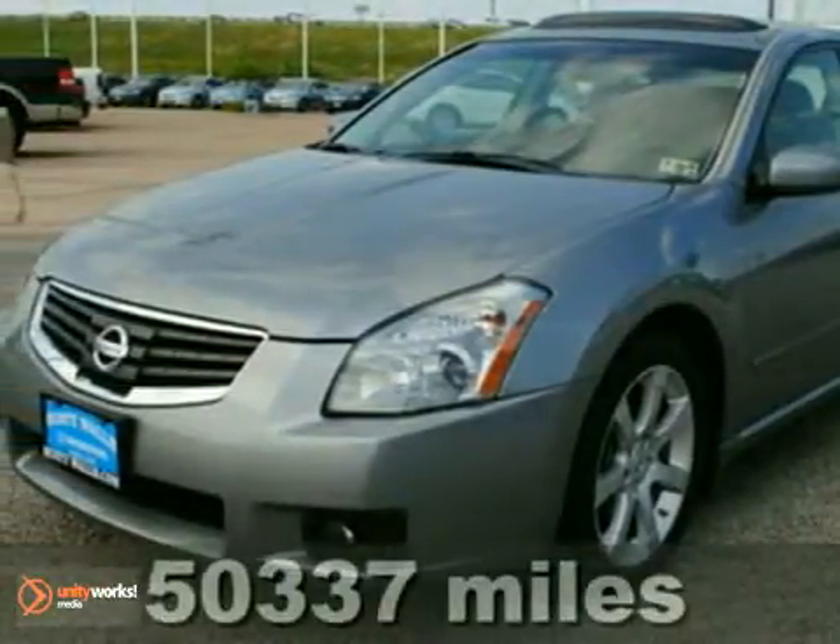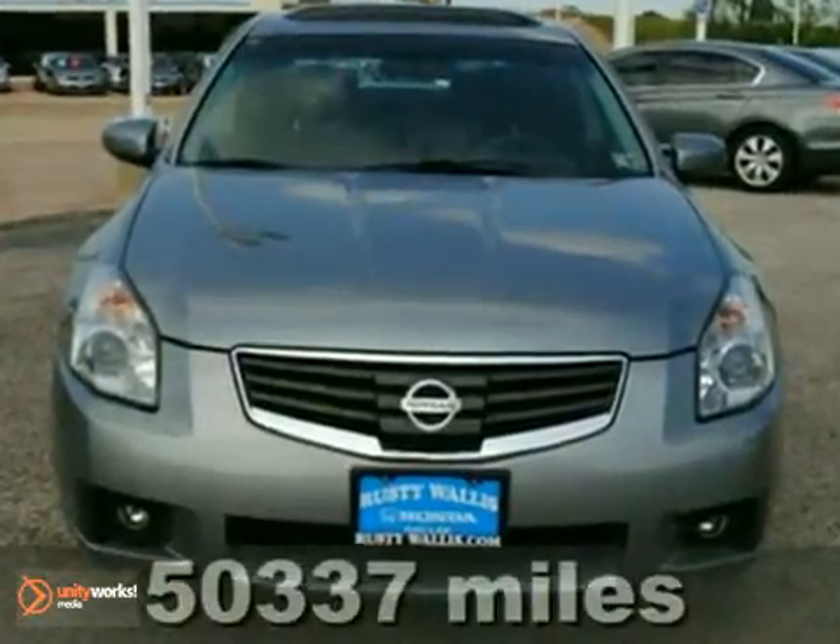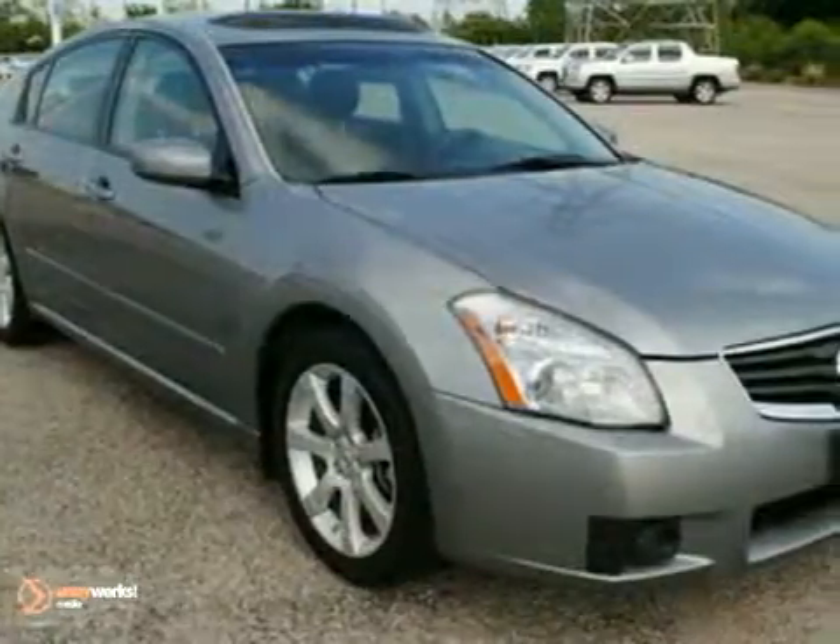Here's a 2008 Nissan Maxima. Be an informed buyer when making this purchase — it includes a Carfax title history report. This vehicle is extra clean and it's in excellent condition.